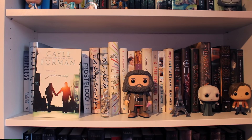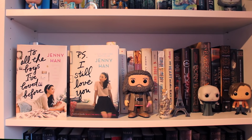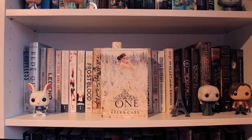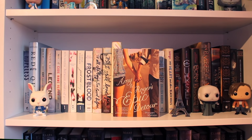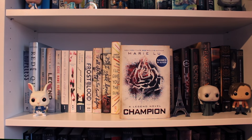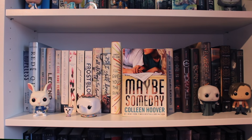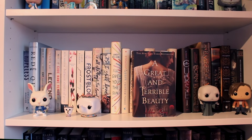Just One Day by Gayle Forman, the first book of the Just One Day duology — Just One Year, which I showed a few books ago, is the second book. Frostblood by Ellie Blake. To All the Boys I've Loved Before and P.S. I Still Love You by Jenny Han, the first two books of that trilogy. I'll Give You the Sun by Jandy Nelson. Eleanor and Park by Rainbow Rowell. The One by Kiera Cass, the third book of the Selection series. Amy and Roger's Epic Detour by Morgan Matson. Champion by Marie Lu, the third book of the Legend trilogy. Rose Under Fire by Elizabeth Wein, the second book of the Codename Verity duology. Maybe Someday by Colleen Hoover. My Heart and Other Black Holes by Jasmine Warga. A Great and Terrible Beauty by Libba Bray, the first book of the Gemma Doyle trilogy.